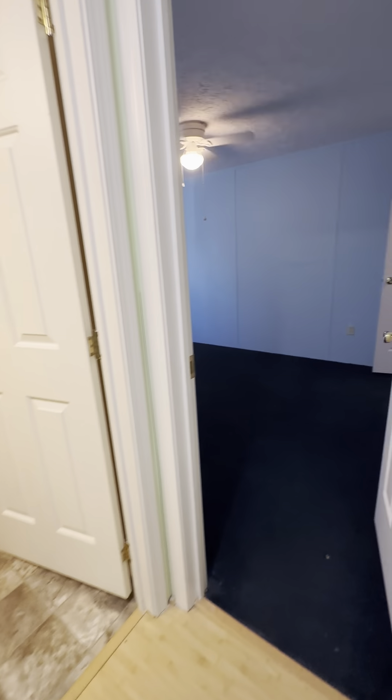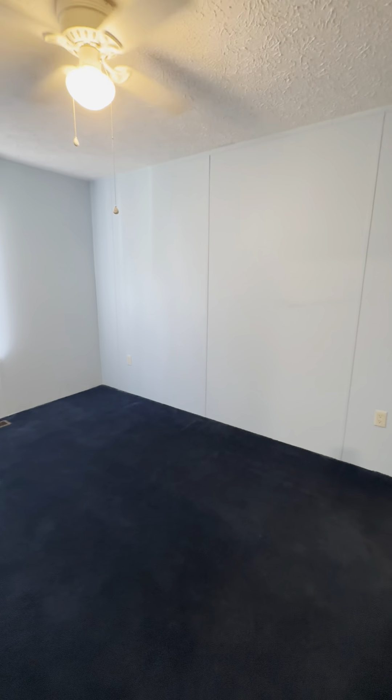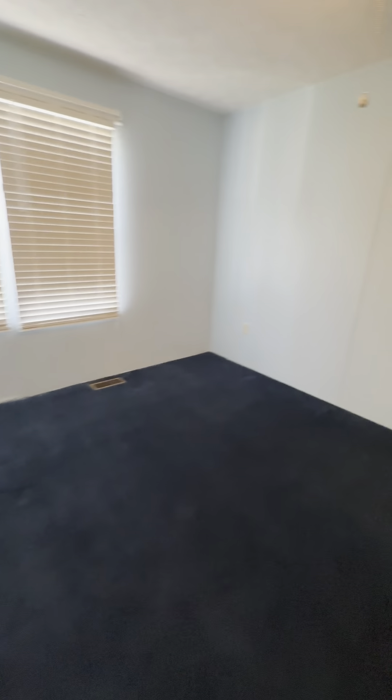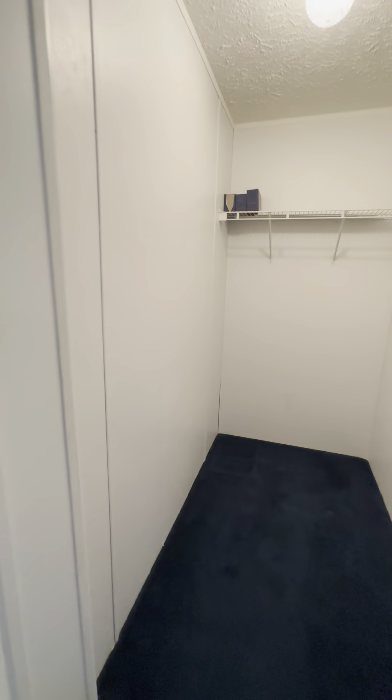Guest bedroom two is a little bit smaller with blue walls and blue carpet. This one has a bit of damage down there — it looks like some water damage on the wall, so we'd want to look into that. It also has a nice good-size walk-in closet.